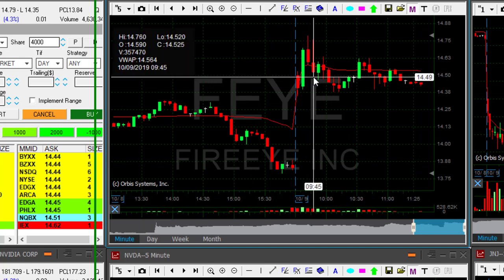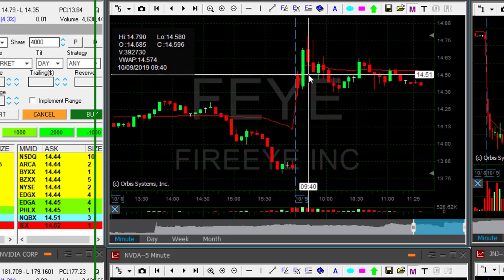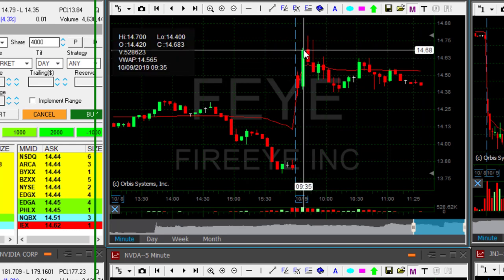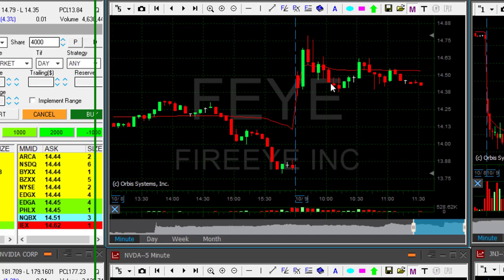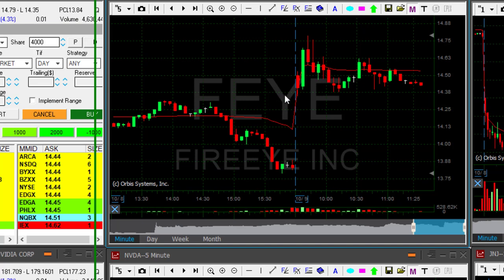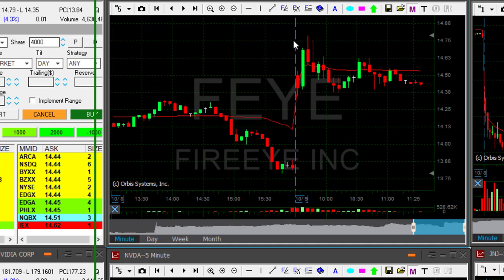I had a stop under $14.40 for the remaining quantity, but the majority of shares produced a nice small winner — anywhere around 20 cents, maybe less. So that was a very small stop loss of 15 to 20 cents, and the same as target, one-to-one, and that was it.